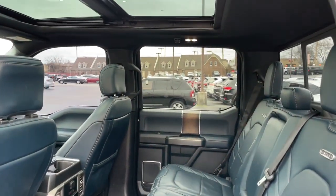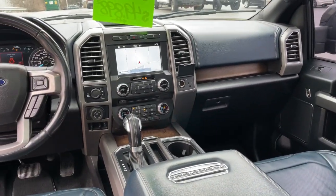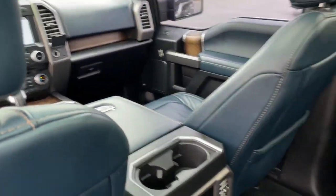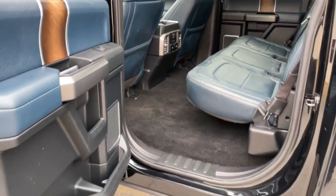Panoramic Roof, Keyless Entry, Sun Moon Roof, Navigation System, Adaptive Cruise Control, Remote Engine Start, Bedliner, Power Passenger Seat, Bluetooth Connection, Blind Spot Monitor.